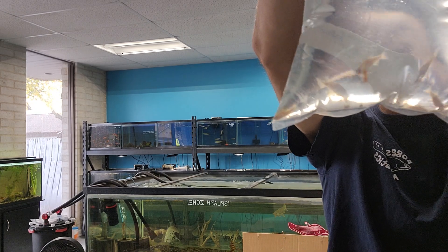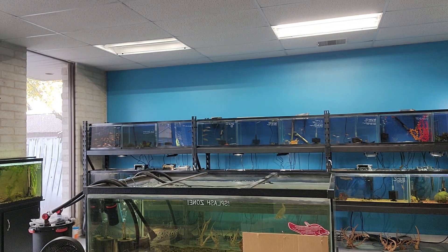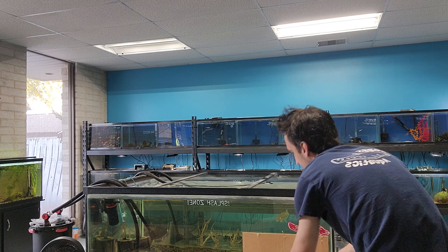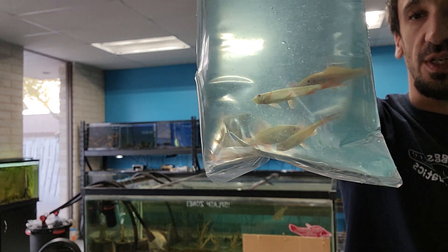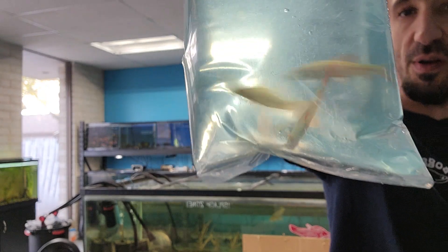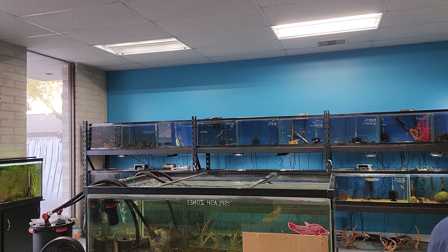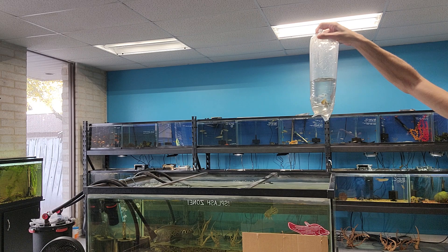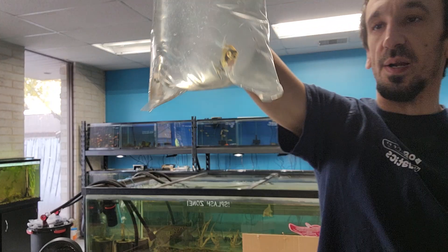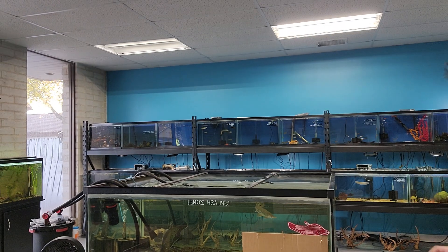We've got some CPDs. Looks like we may have lost one in shipment. We've got some nice-sized albino rainbow sharks — last time we got these in, they were barely an inch. We've got a couple koi angels. A couple people wanted us to get in kois, so we've got a few here.